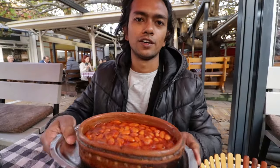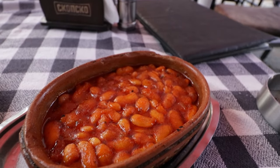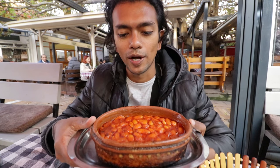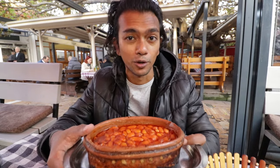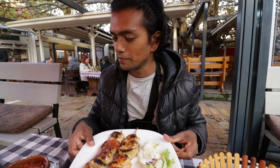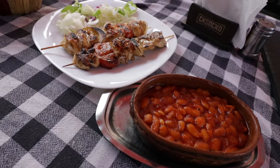I got this thing called Tafche Grafche, which is like a Macedonian traditional dish. It's basically baked beans or boiled beans that are seasoned with red pepper and served with paprika or bread in this case. They serve it in a skillet or the pan in which they cook it, which makes it look really cool. I also got some chicken shish kebab, so you can't go wrong with this combination. Time to try it out.